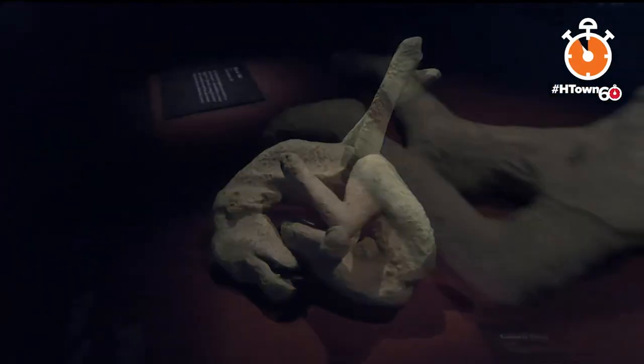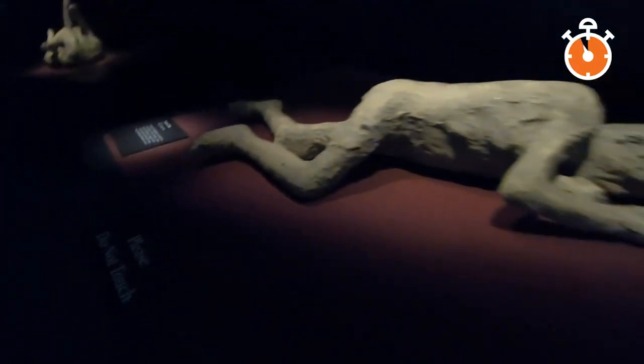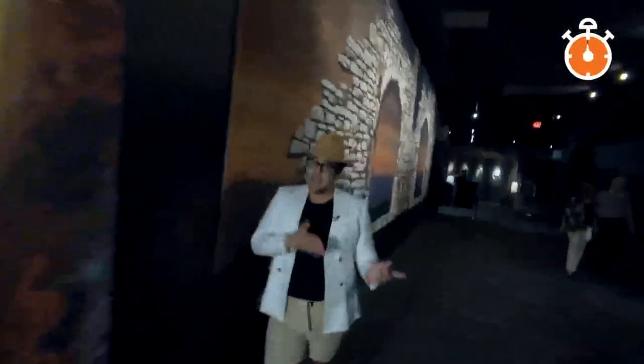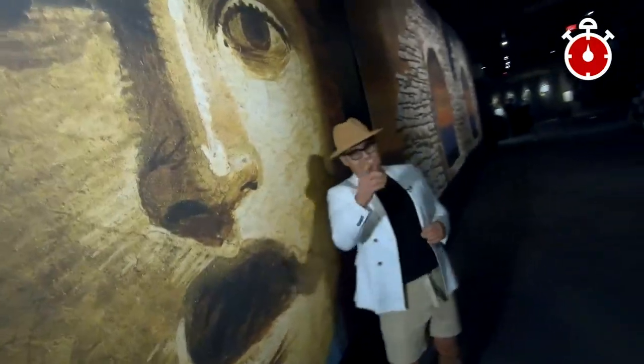It makes you also wonder about yourself — what would happen, God forbid, in our case it might be a hurricane, the city all of a sudden gone. We'll see you out here at the exhibition now through September 6th, and that's your H-Town 60.